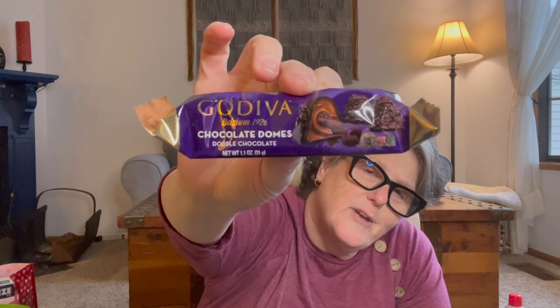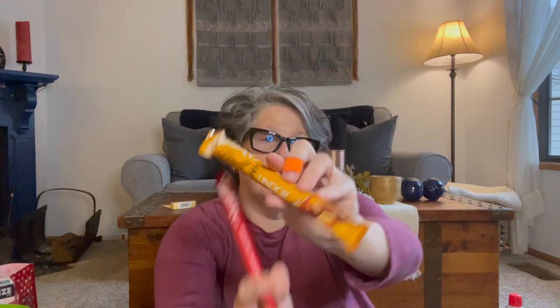I grabbed them these Godiva chocolate domes, because when you're relaxing, who doesn't need some chocolate? I'm not sure what all is going to make it into their bags, but we'll see. I've gotten them for Sarah before. And then I grabbed, I think for her Valentine basket, this is the Lindor caramel milk chocolate truffle bar. And then this is just the Lindor milk chocolate truffle bar. These are also good until September of 2022, and I know she likes them.